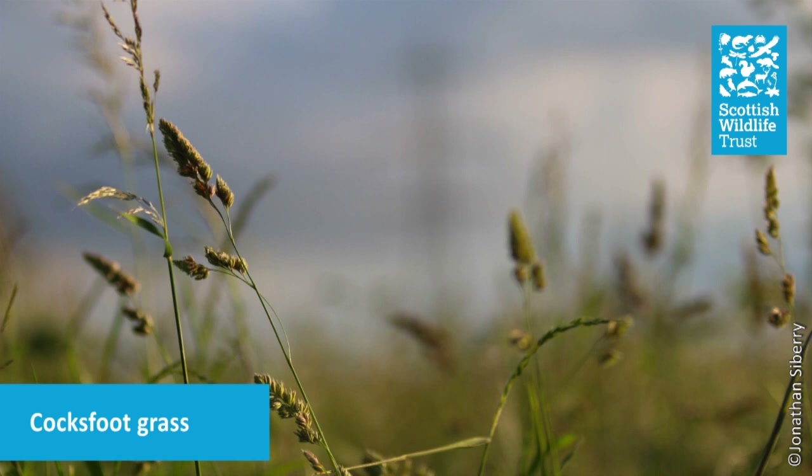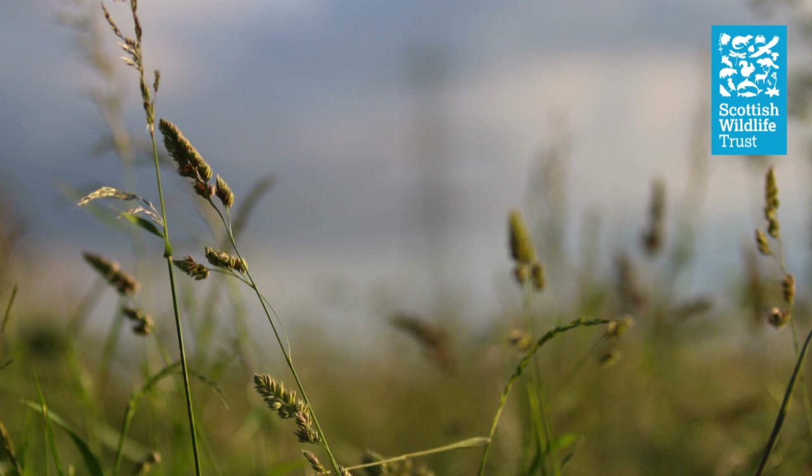This large grass is easy to find and is recognisable by its large seed head, which is supposed to resemble a cockerel's foot. Look for the dried stems, which stay standing throughout autumn and winter, and take a look at the very bottom of the stem — you might find the characteristic round hole, which tells you that a cocksfoot moth caterpillar has crawled inside to make its pupa, where it can stay over winter until it emerges as an adult in spring.